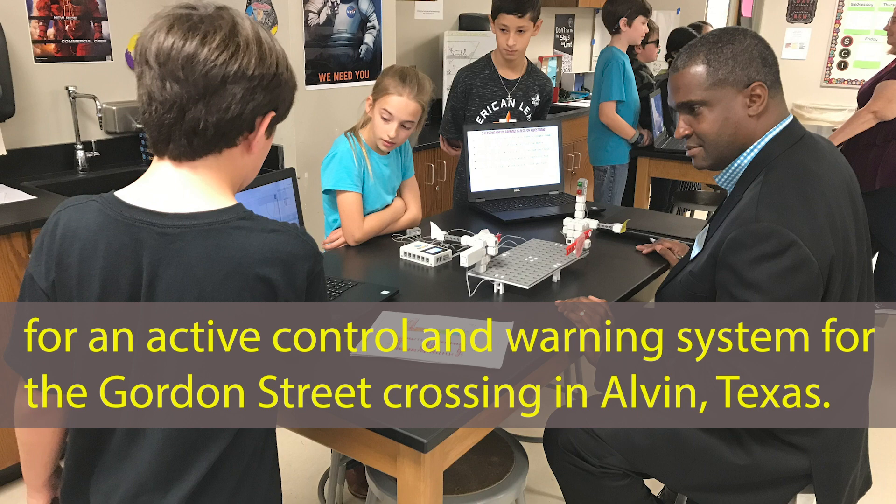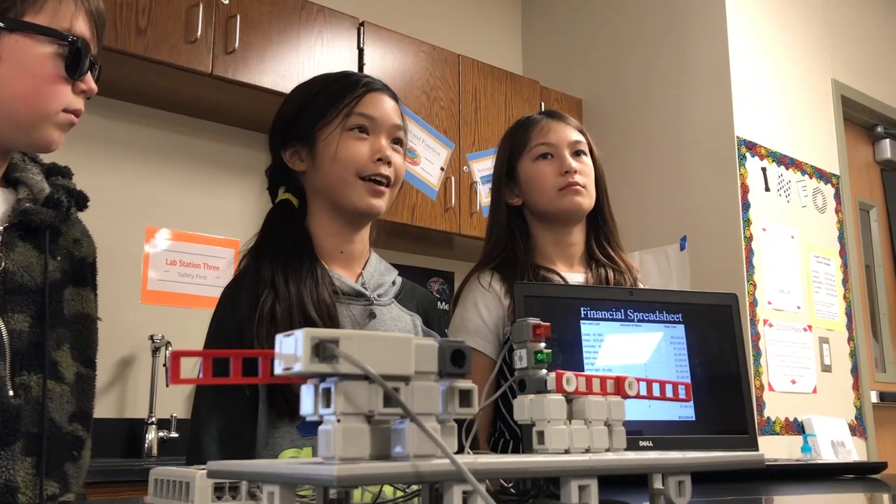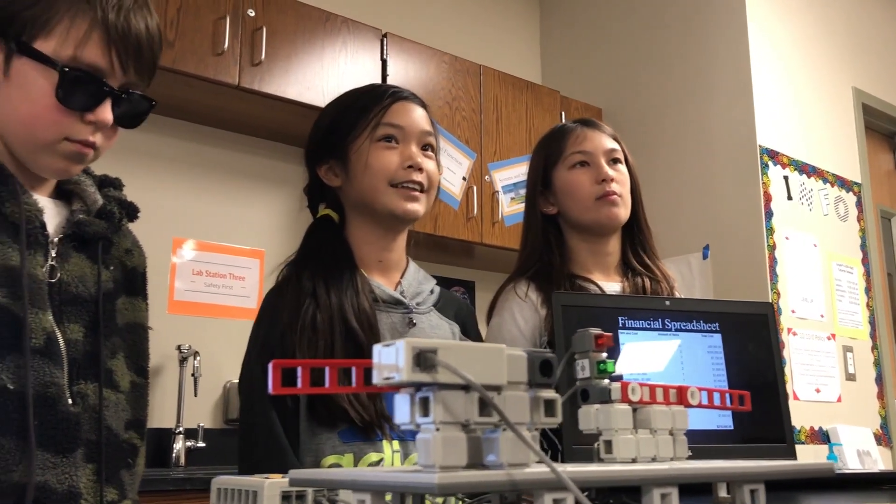This is my second year participating in this activity today. I was extremely impressed. As I first stated in the classroom, if our future is contingent on these students here in the STEM program, we're in good hands.